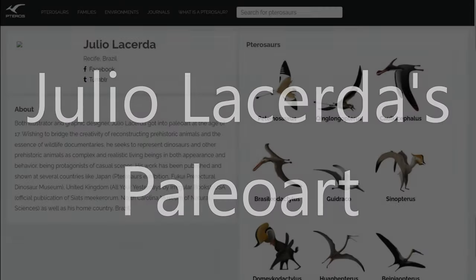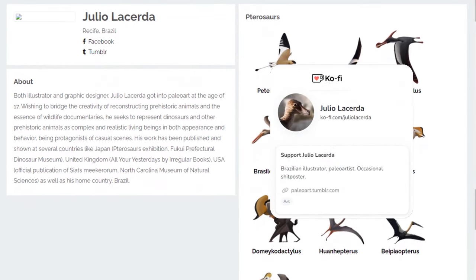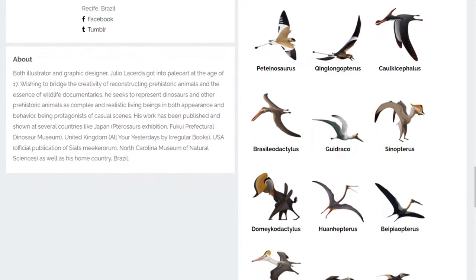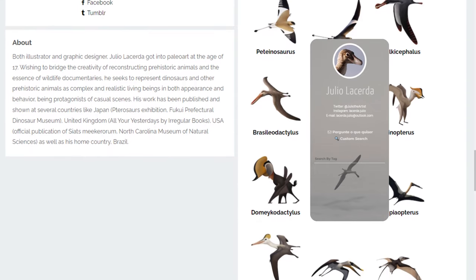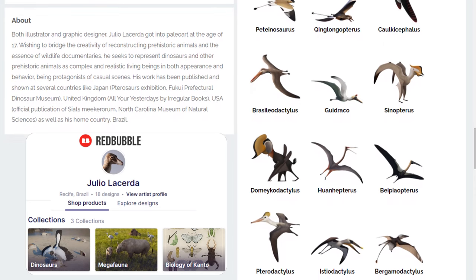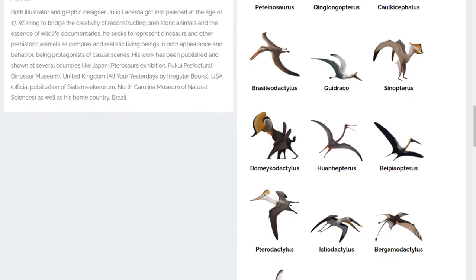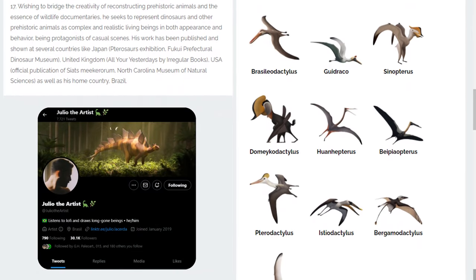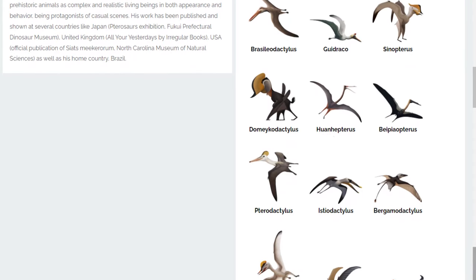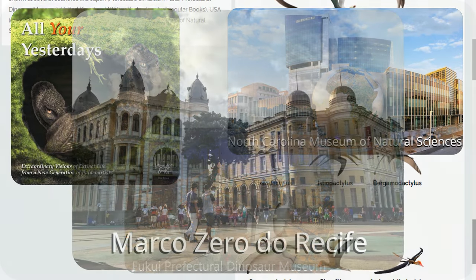Both illustrator and graphic designer, Julio Lacerda got into paleoart at the age of 17. Wishing to bridge the creativity of reconstructing prehistoric animals and the essence of wildlife documentaries, he seeks to represent dinosaurs and other prehistoric animals as complex and realistic living beings in both appearance and behavior, being protagonists of casual scenes. His work has been published and shown in several countries like Japan, United Kingdom, USA, as well as his home country, Brazil.